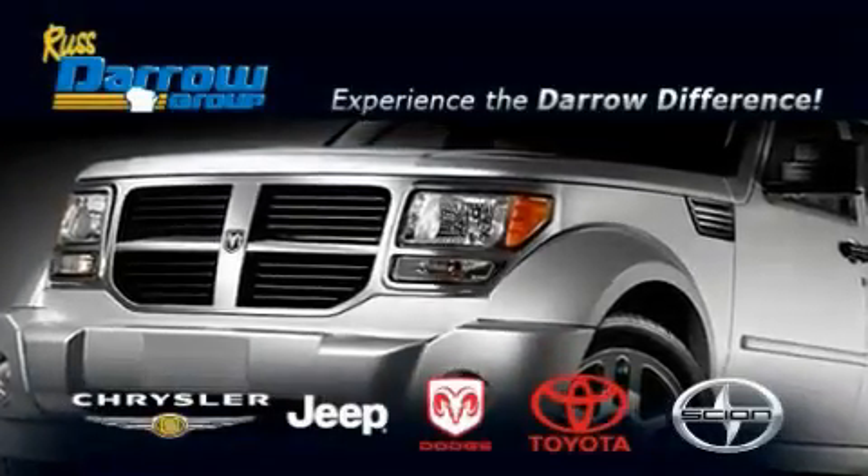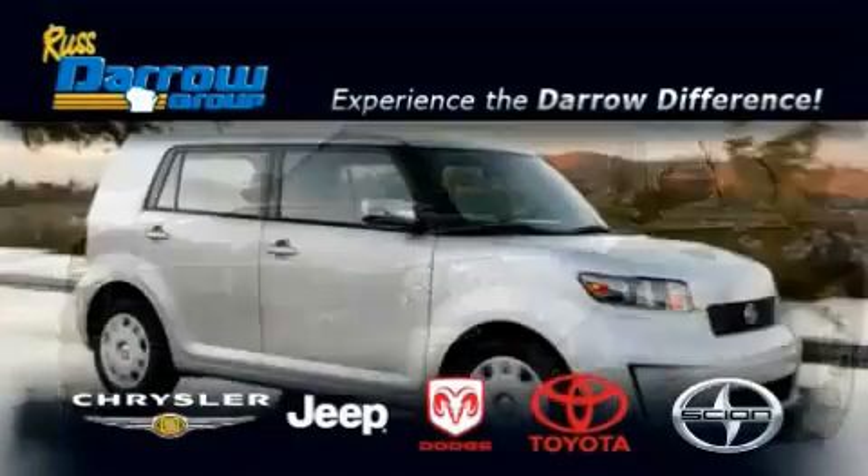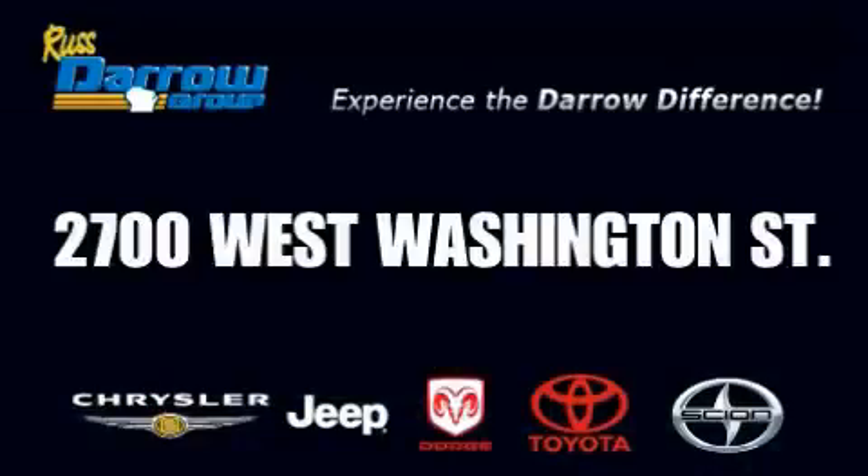Get the Dero difference today, only at Rust-Aero Toyota Scion Chrysler Jeep Dodge West Bend. Rust-Aero!